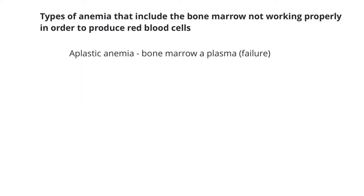Diamond Blackfan anemia also falls into this category. This is a rare disorder that can either be inherited or acquired. In this case, the bone marrow does not make enough red blood cells. This type of anemia is usually diagnosed in the first year of life of those who have it. Fanconi anemia is another type of anemia that is also rare and genetic. This is where the bone marrow does not make enough red blood cells. This condition has physical signs, such as abnormal bone structure and abnormal skin color. About half the people with this condition are diagnosed by the time they are 10 years old.